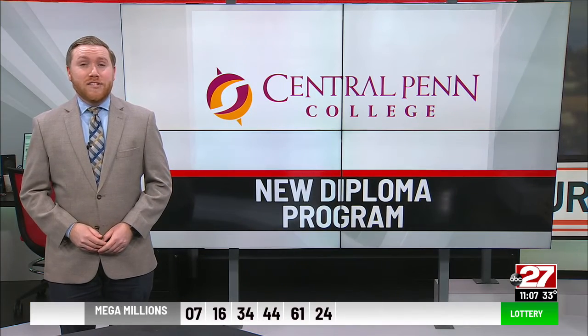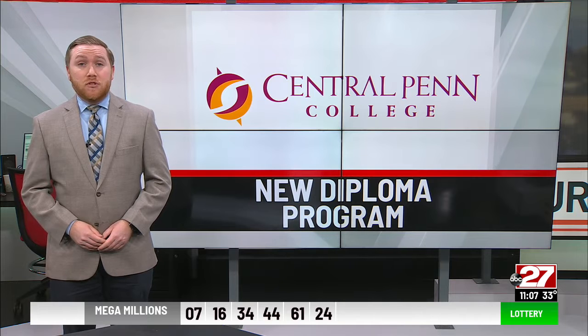The 18-month program starts in April. Enrollment is limited to 15 students for the first term.